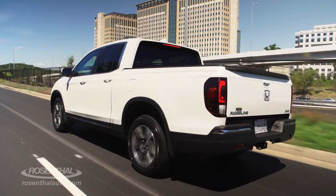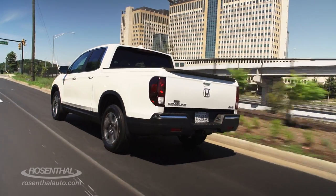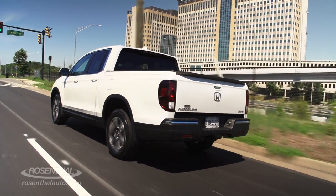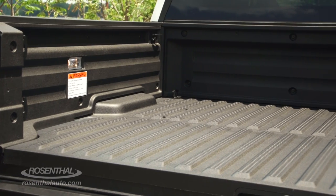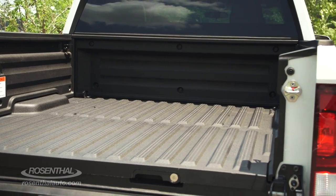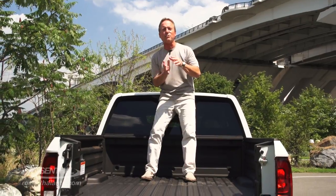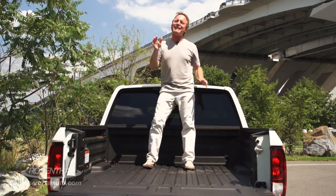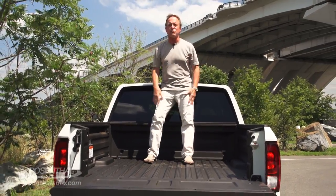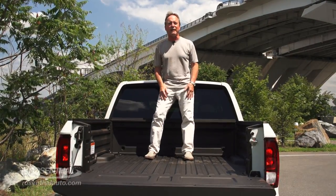It doesn't have the traditional body-on-chassis rugged structure that a lot of other midsize and full-size trucks do. But that's not the audience this vehicle was built for. This was built more for the weekend warriors — people that want a very comfortable sedan-style interior and a loading area that'll handle up to 1,584-pound payload. The Ridgeline gives you a unitized body structure where the body and the chassis are sculpted together, which is lighter and yet extremely strong. Plus, you have independent suspension on all four wheels for a much more comfortable ride.